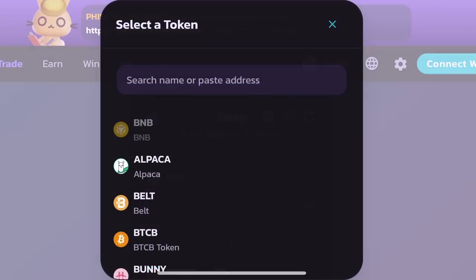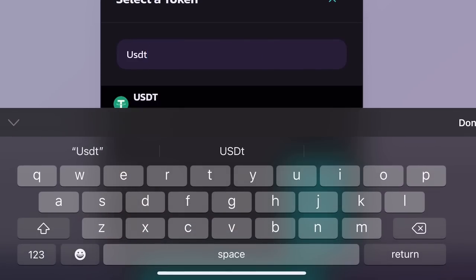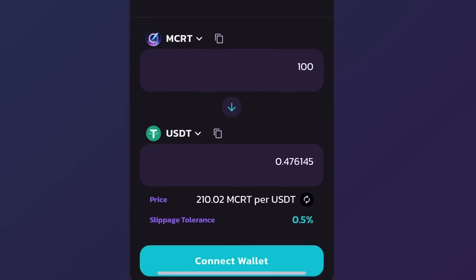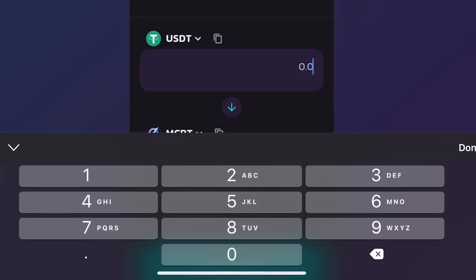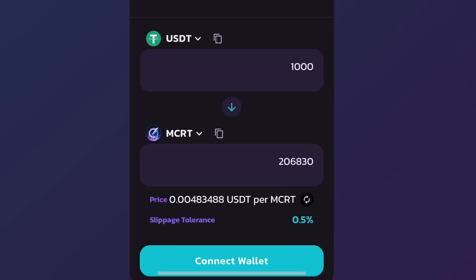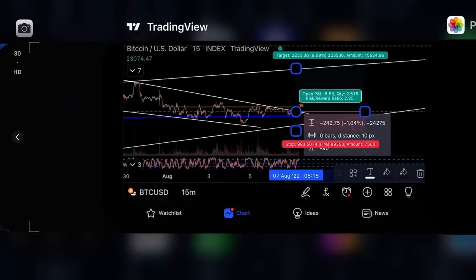MCRT is currently up 25% against Bitcoin today. On PancakeSwap, that's where you can get MCRT. Pay attention once our marketing campaign launches with K-Walls Crypto and K-Walls gaming influencers — our goal is to become the number one play-to-earn game. Currently 50 USDT gives you 10,000 MCRT; 100 USDT gives you around 206,000 MCRT. Last week 1,000 USDT gave you 590,000 MCRT, so it's grown a lot.